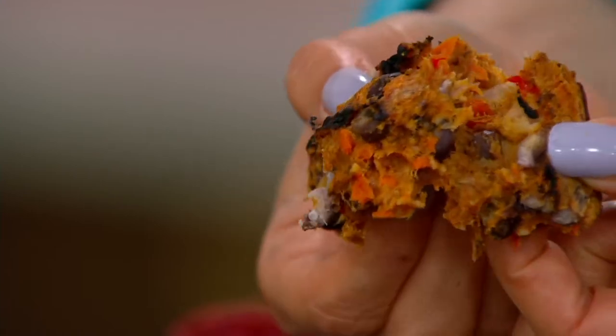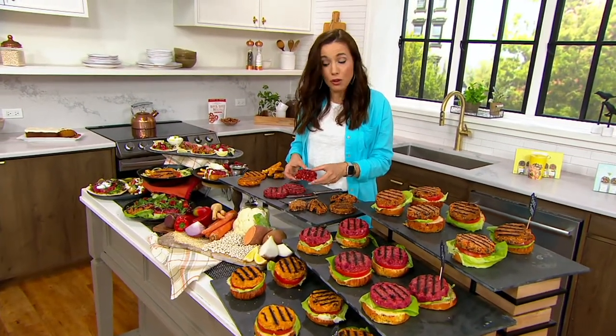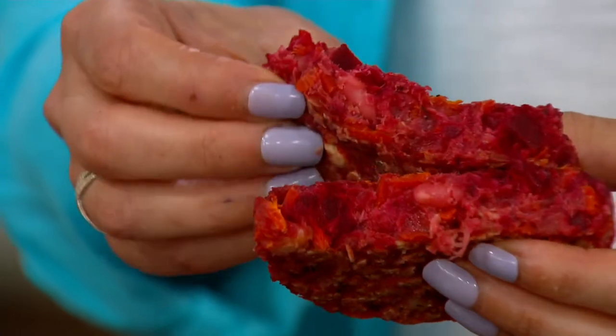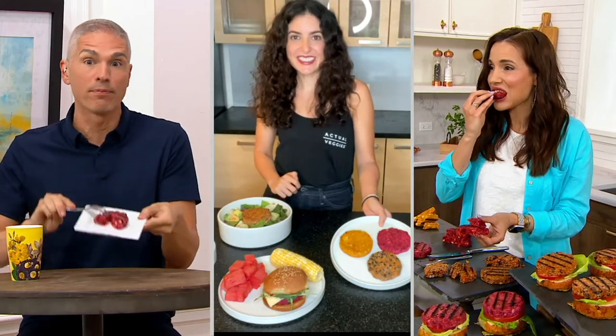If you like beets, the purple burger is for you. I like beets okay but I don't love them, and I love the purple burger — it is so good for you. It's nice to eat a burger and know you're getting a real serving of vegetables. It doesn't taste earthy like beets do, and it's not sweet like a beet either. It's just a really delicious veggie burger that happens to be red. I ate half of mine and I'm trying to pace myself, because otherwise I'd eat the whole thing.